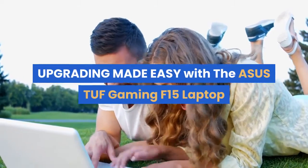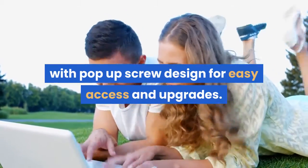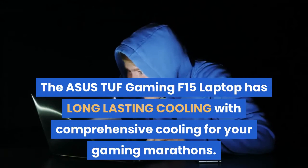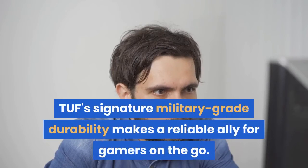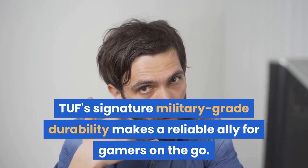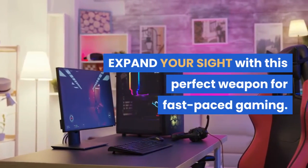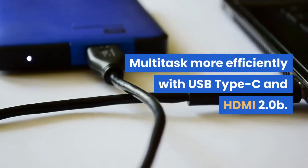Upgrading is made easy with a pop-up screw design for easy access. The TUF Gaming F15 offers long-lasting comprehensive cooling for gaming marathons, and TUF's signature military-grade durability makes it a reliable ally for gamers on the go.